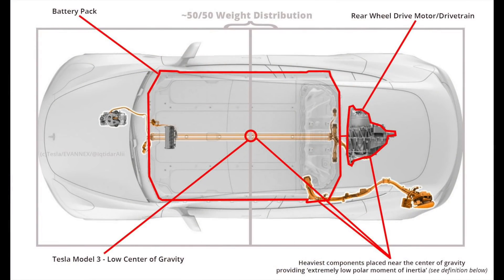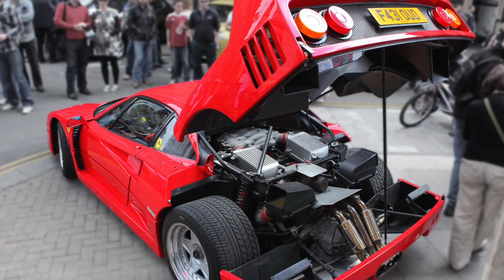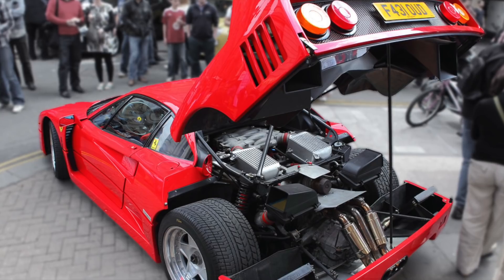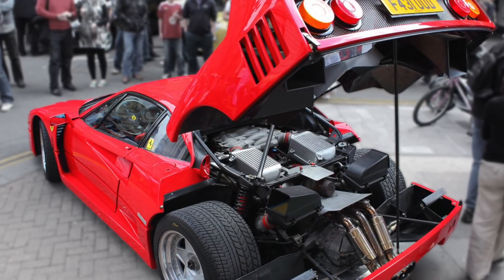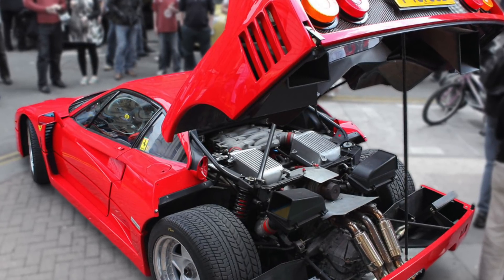This will dramatically improve handling and cornering, along with weight distribution. This is why a lot of sports cars are mid-engined, which usually looks like the engine is in the back. This will also make Tesla's cars continually safer due to the batteries being closer to the center, meaning in an incident they are further from any potential impact, and thus less likelihood of fire.